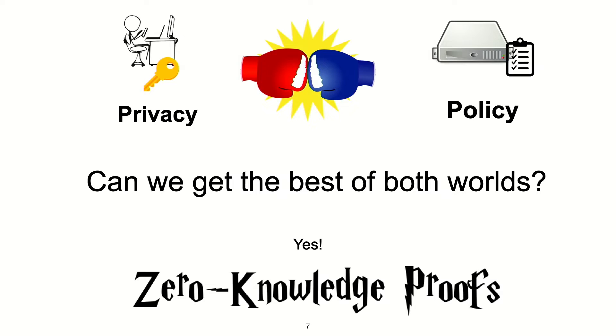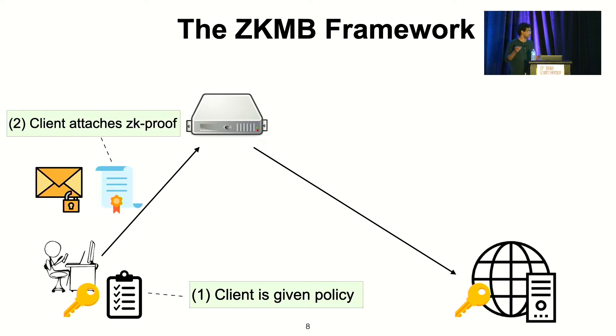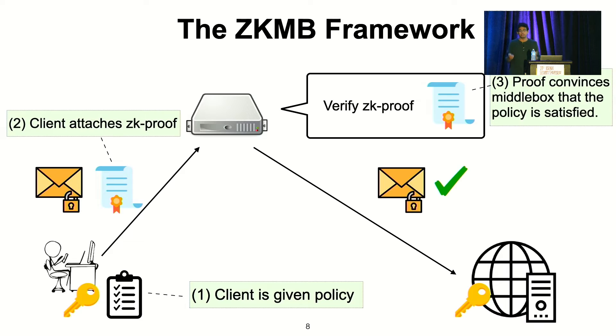In a sentence, a zero-knowledge proof lets a prover convince a verifier of the truth of some statement involving hidden data without revealing what the hidden data is. In our solution, the client sends an encrypted message through the middlebox, but this time the client is given the policy and generates a proof that their message is policy compliant. The middlebox only has to verify the proof, and it's convinced that the message is policy compliant. We get privacy because the underlying plaintext is never revealed — the middlebox only sees the ciphertext — and we also get policy enforcement because the proof convinces the middlebox that the message was policy compliant.